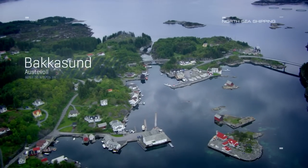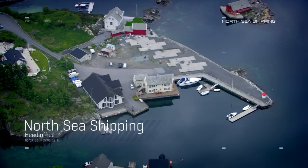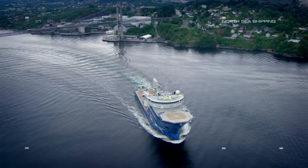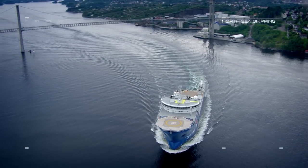North Sea Shipping has been an innovative operator of ocean-going vessels for generations. With North Sea Giant, new levels of advanced marine operations are available at your service.